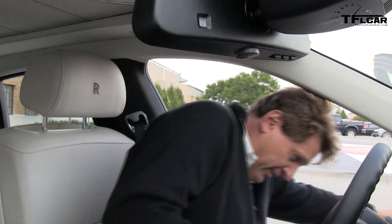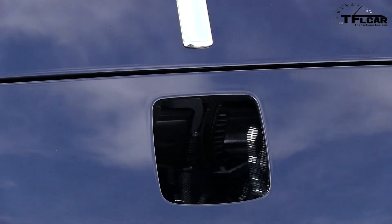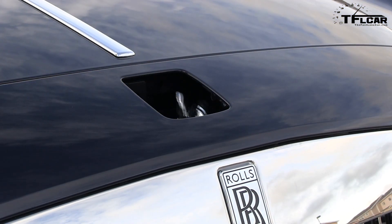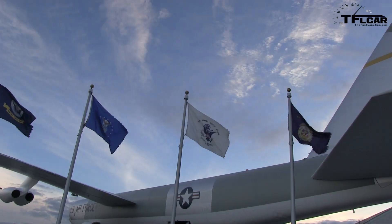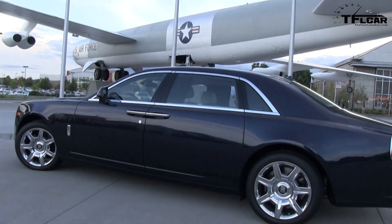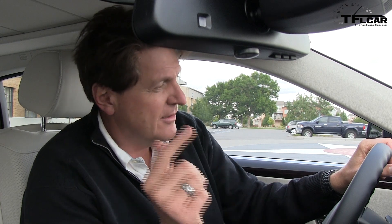I'm lucky enough to drive a different car every week, but this is the first time I've been behind the wheel of a Rolls-Royce. I've only got about half an hour to experience this car, so I thought I would just walk you through what it's like. Because let's face it, if you're any kind of automobile guy, driving a Rolls-Royce has got to be on your bucket list — so I'm checking that one off as soon as I hit the start button.